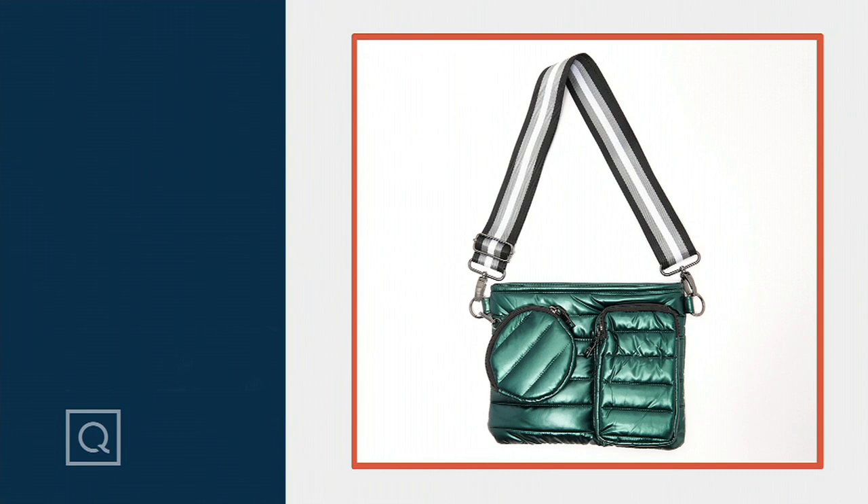You get an extra bag basically — you get the extra bag with extra straps. This is $64.98. And for this beautiful bag with all the puffiness, which is so, so on trend, plus all of the organization and the removable interchangeable straps, which are super popular as well.